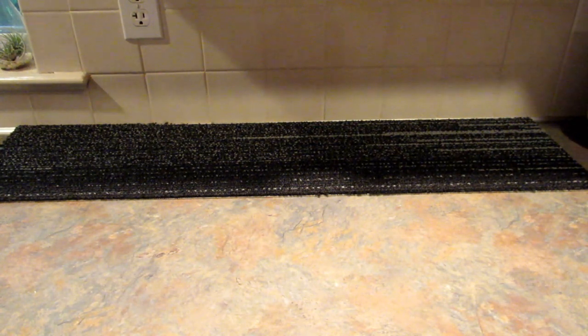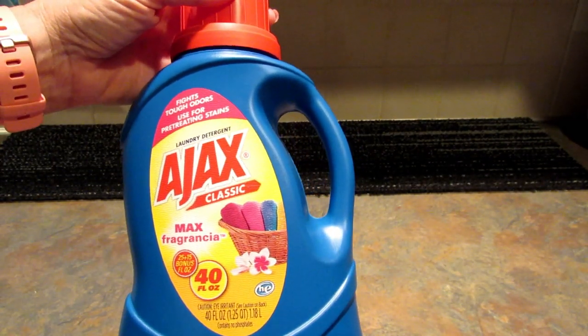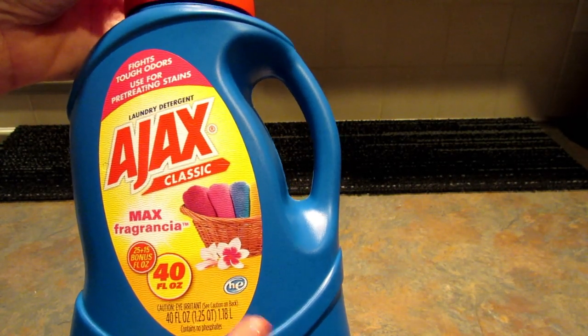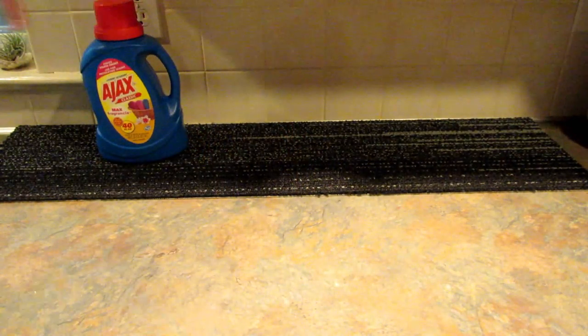I've seen Kris over at Widowed Mom Raising Two Sons haul this Ajax Classic detergent. It is 40 ounces and it says it's safe for HE machines. I grabbed two of these because she says she really likes it.